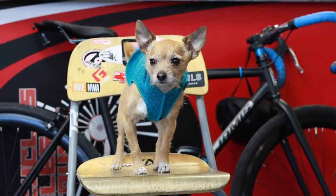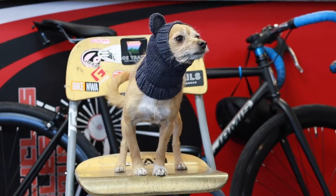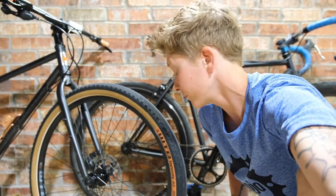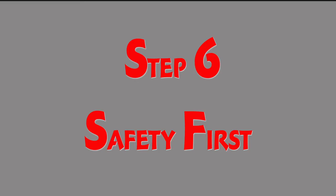Step four: dress for the weather. Step five: pick your bike — fixie or gears today?